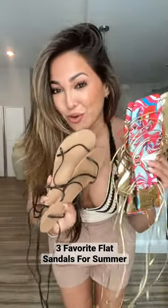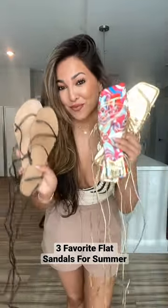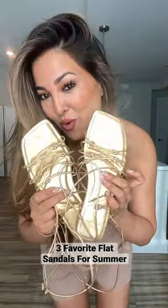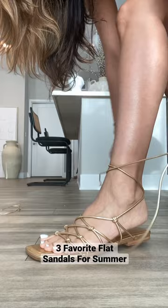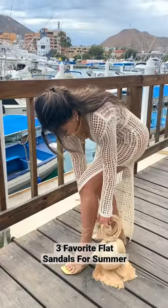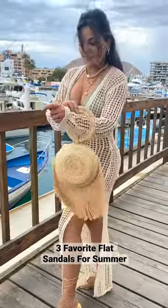I'm going to show you the three sandals I wore on vacation — not only were they comfortable but they were all super cute with lace-up details. First, we have these gold gladiator type sandals. They are so stunning, they went with absolutely everything. I'll show you a video of how I styled them. They were surprisingly comfortable and have extra padding here.